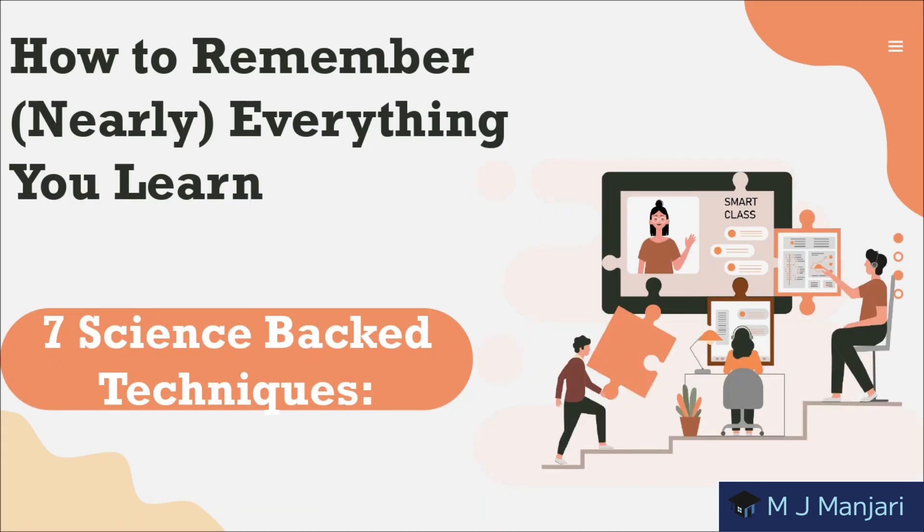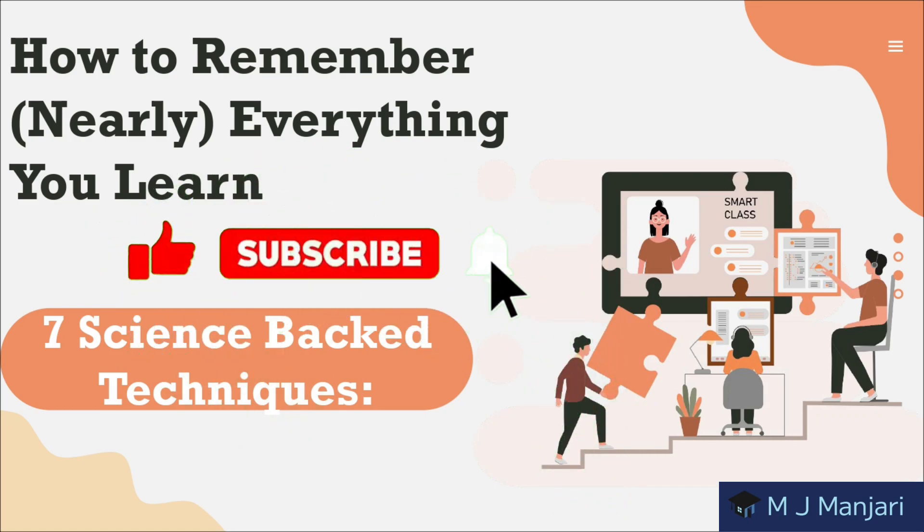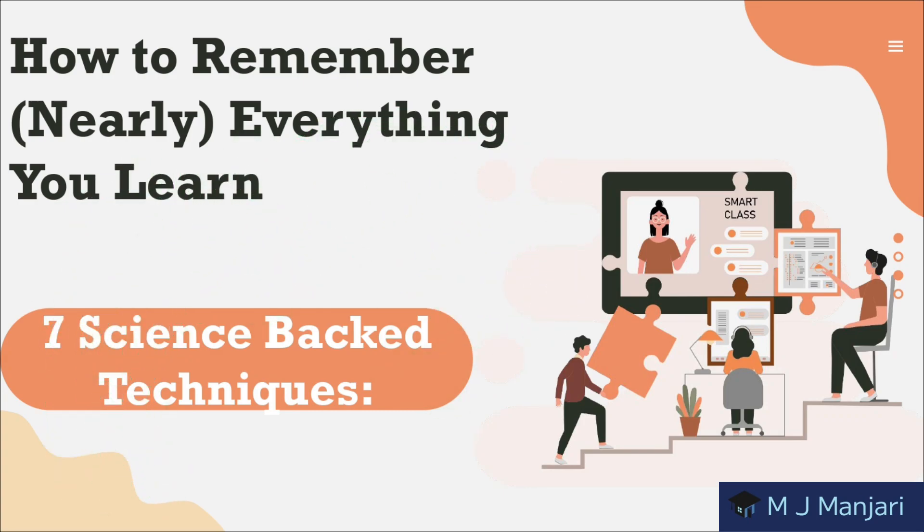And there you have it folks — a road map to remembering nearly everything you learn. By staying engaged, using memory techniques, practicing spaced repetition, and prioritizing your well-being, you can unlock your full learning potential. Thank you for tuning in — be sure to let me know which tip resonates with you the most in the comments below. Don't forget to like, subscribe, and hit that notification bell for more educational content. Until next time, happy learning.